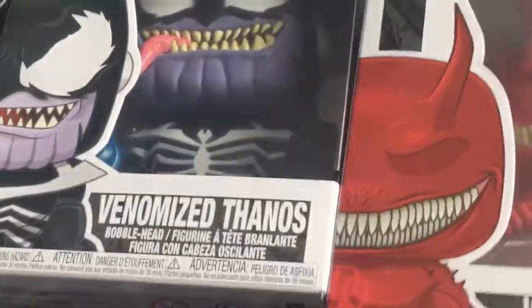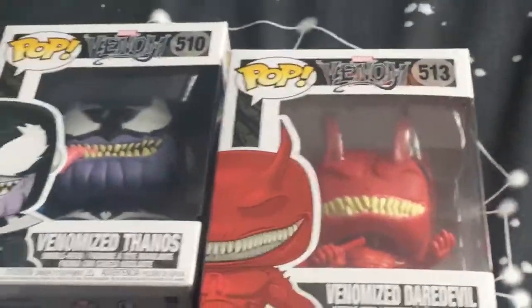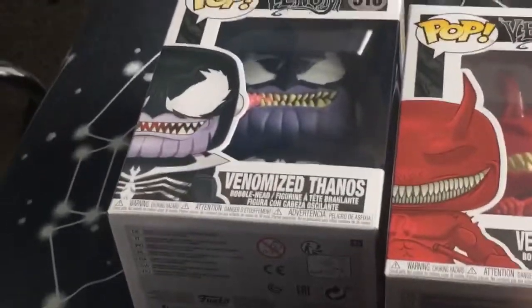And so far, there are the two new ones that I like from the new Phenom Pops.